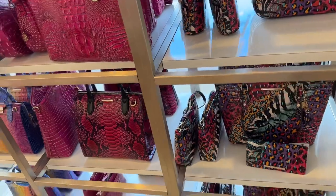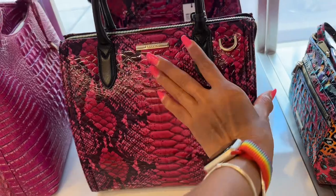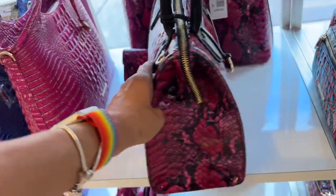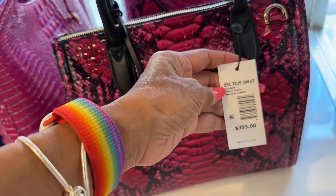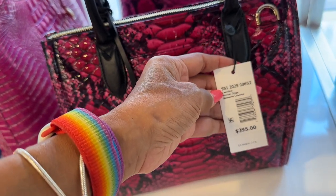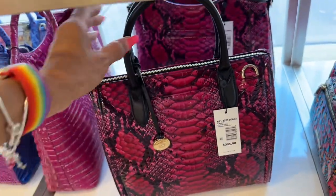Oh look at this one — the snake print! This looks like an orchid color. This is the red one. I want to try — genuine leather, $395. There's a slip pocket in the back.